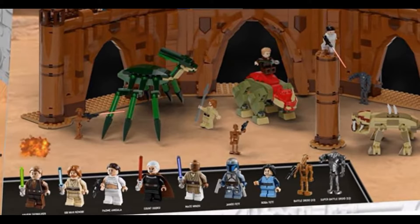The 9 minifigures rumored to be in this set are Anakin Skywalker, Obi-Wan Kenobi, Padme Amidala, Count Dooku, Mace Windu, Jango Fett, Young Boba Fett, a Geonosian B1 Battle Droid, and a B2 Super Battle Droid.